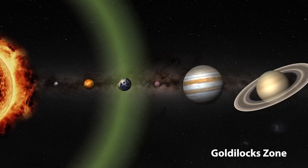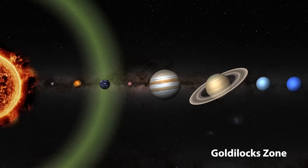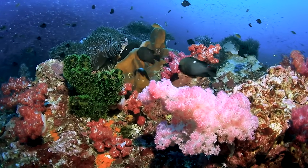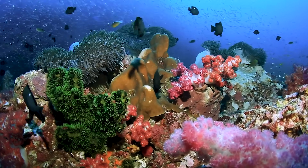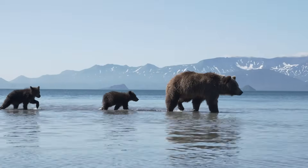This is the region around a star where conditions are not too hot and not too cold, making it possible for liquid water to exist. Liquid water is essential for life as we know it, and Earth's unique position allows oceans, rivers, and lakes to thrive, creating habitats for countless species.